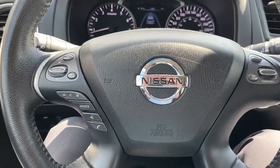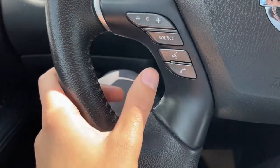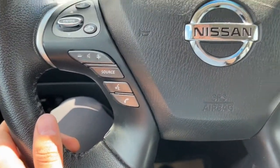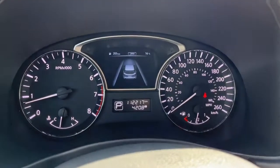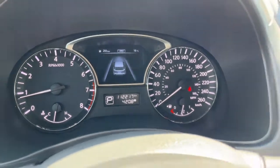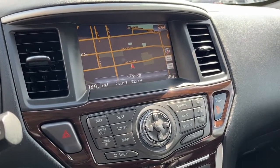Looking at the steering wheel, on the left-hand side we have audio controls, media source, voice activated system, and the answer and end call button. On the right-hand side we have our cruise control settings. Looking at the kilometers, we have about 112,000.